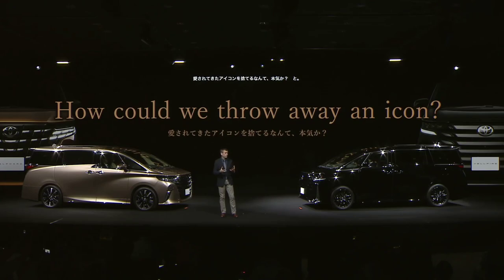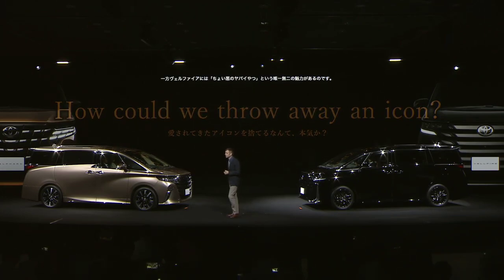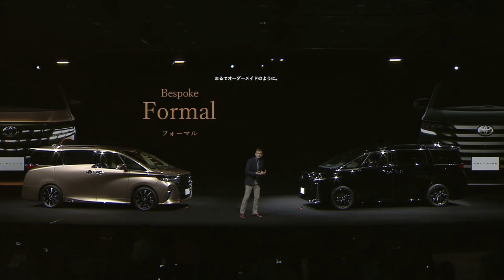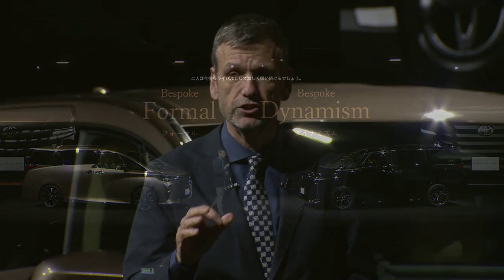Now if both are bespoke cars, then the Alphard, with its power and its confidence, is without doubt the epitome of bespoke formal. But the Vellfire has a dark, aggressive character that can only be described as bespoke dynamism. The two vehicles can now continue their rivalry, but be happy in the knowledge that each has a clear character and position.